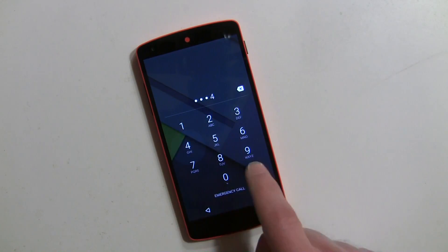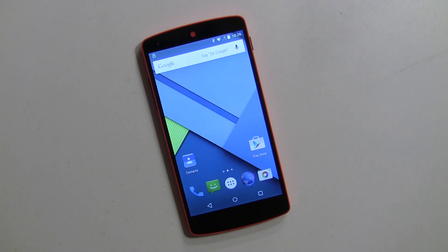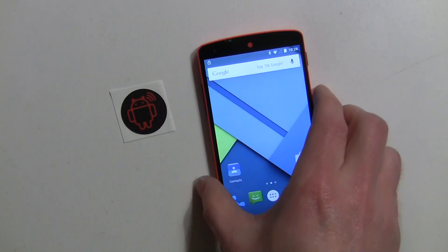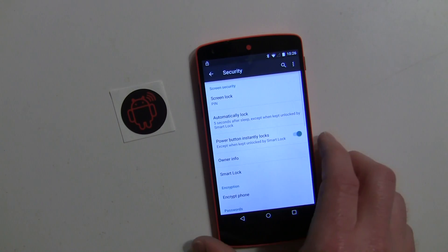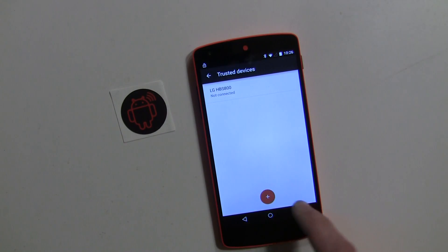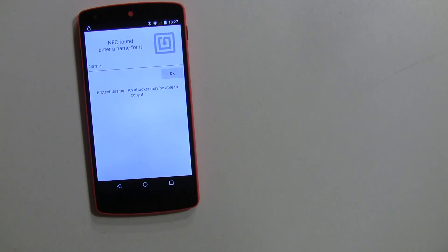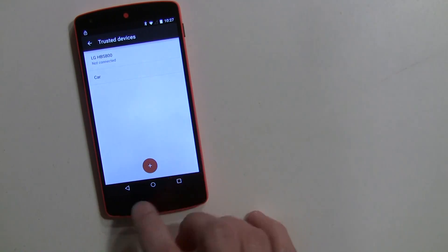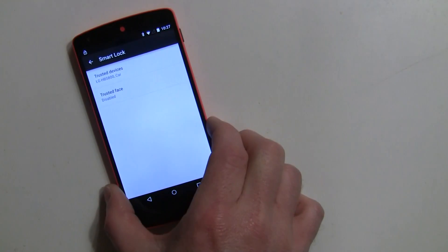Now NFC tags — I'm surprised they implemented this because it's a little useless, and most people don't utilize NFC tags. But here's an NFC tag sticker as an example; you can put it anywhere — your nightstand, your car, whatever. We go into Settings, Security, Smart Lock, enter the code, go to Trusted Devices, hit the plus sign, select NFC this time. Tap the phone on the tag, name it — I'll call it 'car' since I'll put the sticker in my car.